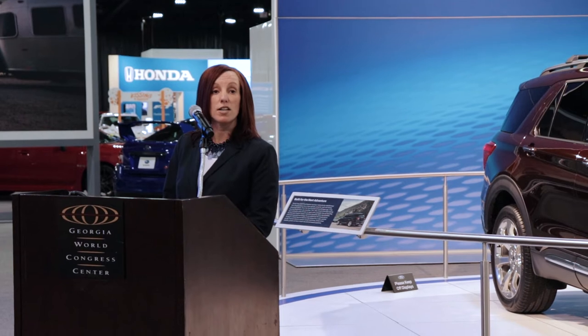We'll also have the Explorer ST right here — 400 horsepower and the first Explorer ever produced by our Ford Performance team. With the hybrid, the ST package, and the beautifully redesigned 2020 Explorer, I'm confident it's going to remain the best-selling three-row SUV in America. They mentioned the GT500 in the press briefing but didn't give horsepower figures. They confirmed it will be the most powerful Ford ever — more powerful than the Ford GT. I'm thinking 750 horsepower, but that's pure speculation.